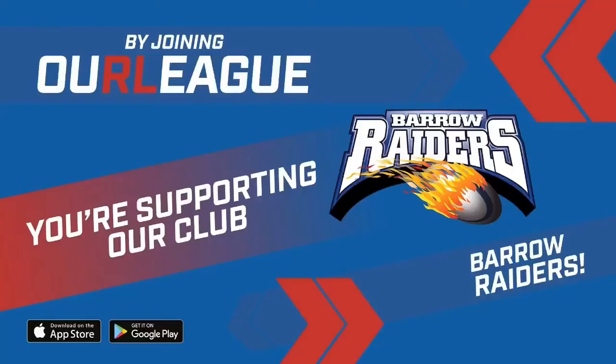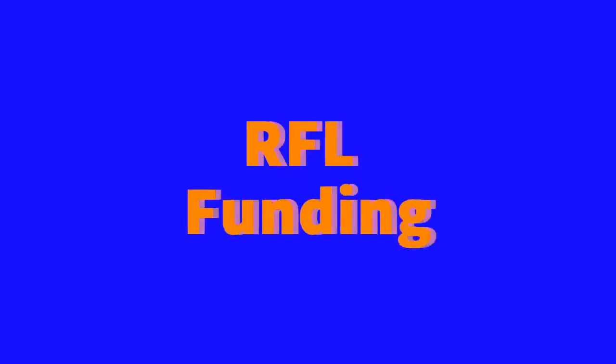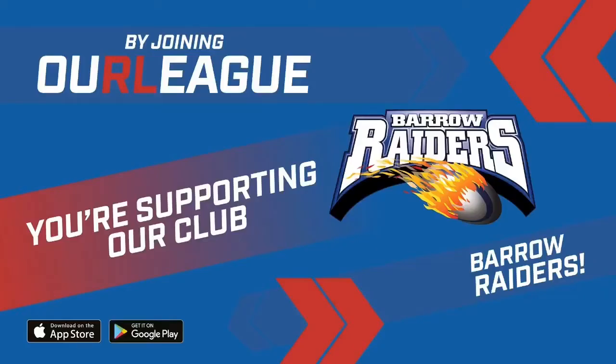By joining Our League you're supporting our club. Why do Barrow Raiders want you to join? Well, to enhance the game of Rugby League in general, help your enjoyment, and also help Barrow Raiders at the same time with their central funding from the Rugby Football League. Raiders need to increase our Our League database to secure a bigger slice of the funding offered for next season.